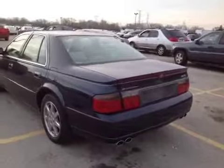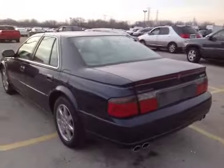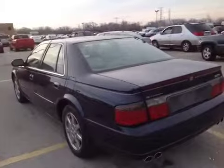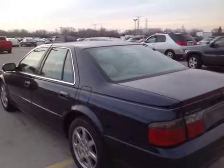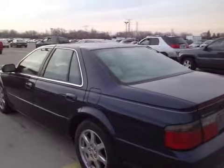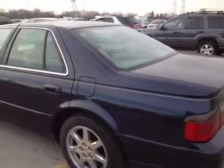You're looking at a 2003 Cadillac Seville STS. It has a Northstar engine in it. It runs and drives okay, sort of, but it has a rough running engine. It'll drive, it'll shift okay, but the engine runs rough at idle.